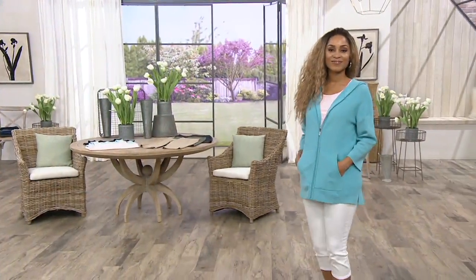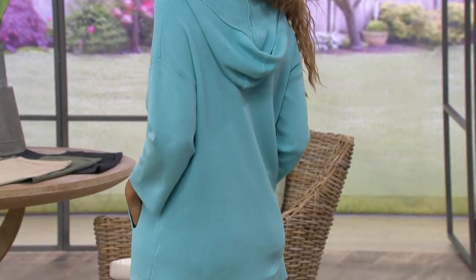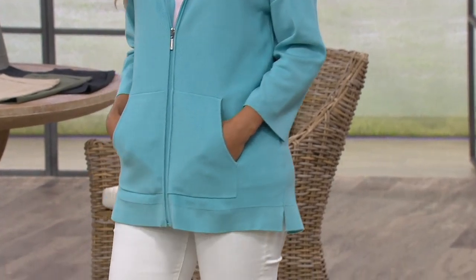It's a rayon acrylic nylon blend that you're just going to throw in the machine — machine wash, tumble dry. And when you think of Martha Stewart, she likes to be comfortable. She's so busy with her businesses and her projects, but she's always in a home environment so she wants it to be really comfortable.